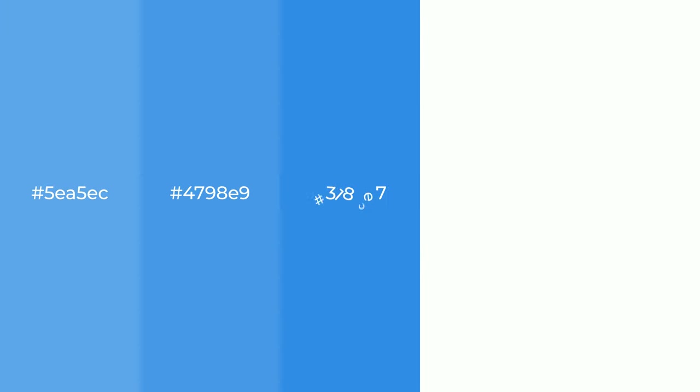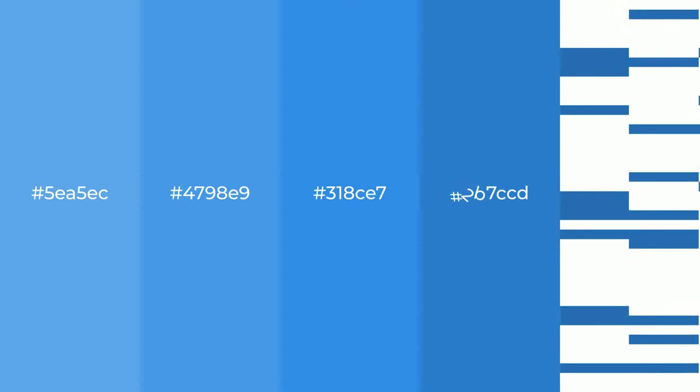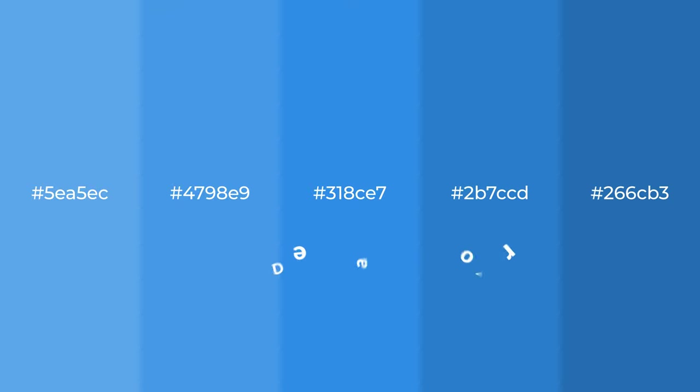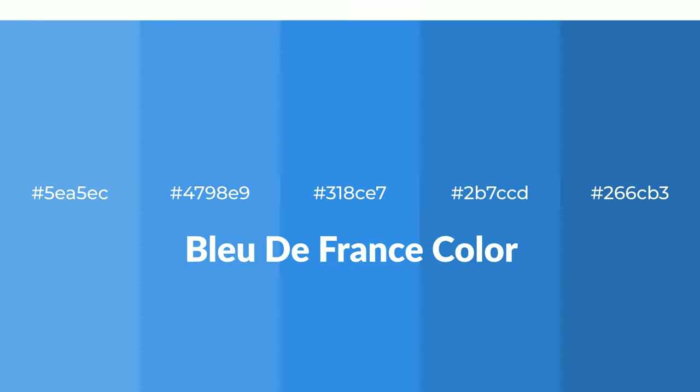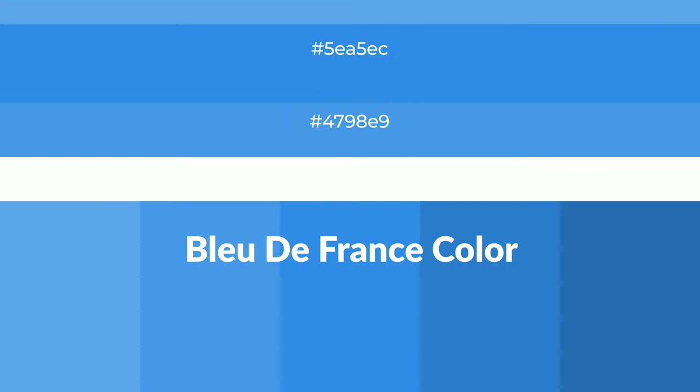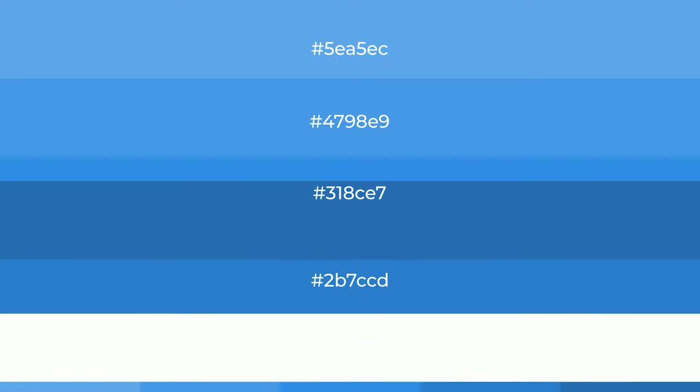Shades of Bleu de France color with blue hue. For your next project, to generate tints of a color, we add white to the color. And tints create light and exquisite emotions.